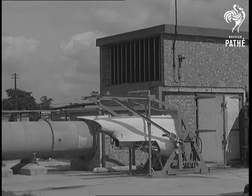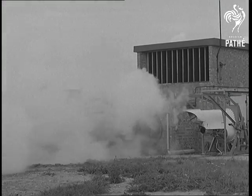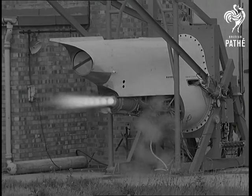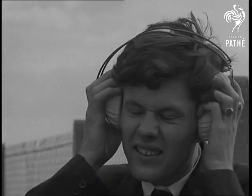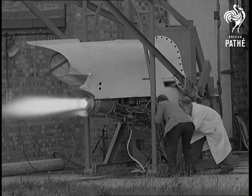On the test bed at de Havilland's, their new British rocket engine — the Spectre. The powerful little Spectre, it's only 56 by 32 inches, is designed as a booster for turbojet aircraft, and not just a take-off booster.